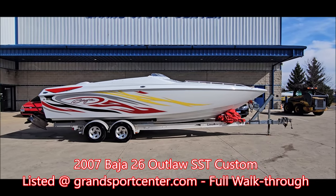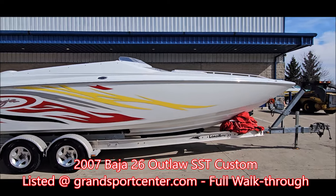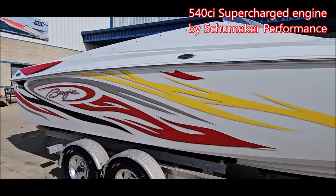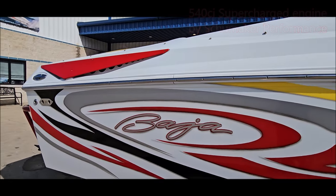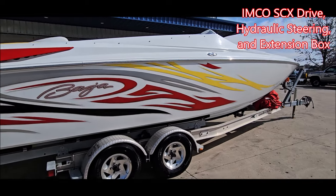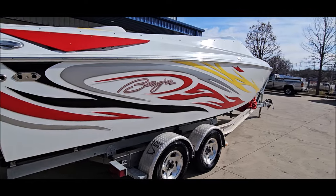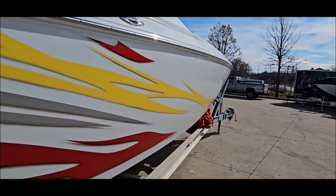Today we're taking a look at a 2007 Baja 26 Outlaw SST. Custom painted boat, updated with a 540 cubic inch supercharged engine by Schumacher Performance. Also updated with an IMCO SCX drive, hydraulic steering, and extension box. With the trim tabs and five-blade prop, this boat runs 80 plus miles an hour.